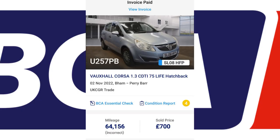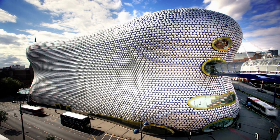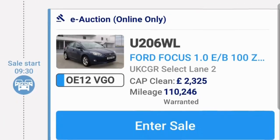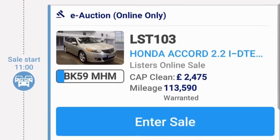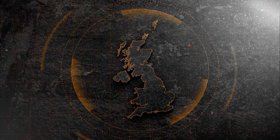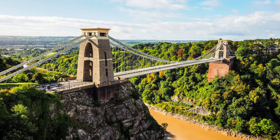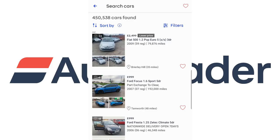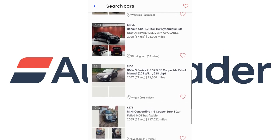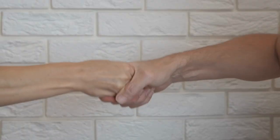This particular one — a 2008 Vauxhall Corsa — had 66,000 miles on it, from Birmingham Perry Bar. When searching for cars on the BCA mobile app, I always choose local BCA sites. Being in Gloucestershire, I'd generally choose Birmingham, Bristol, up to Nottingham or Derby. I also go on AutoTrader to get a general idea of the value of cars I've not had much experience with.